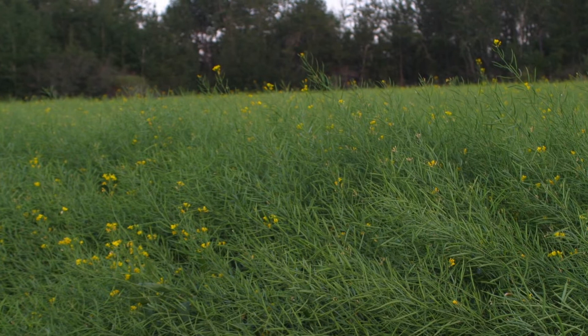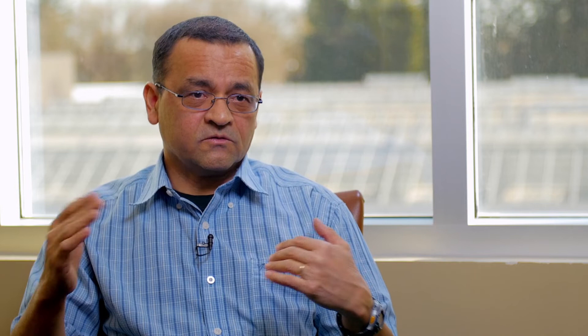There is another crop stage also recommended for lygus management. For canola at the mid-pod stage — at which time most of the flowers would be gone from the field, with very few flowers remaining — this would likely happen about a week or two after the early pod stage. At that time, the threshold is a little bit higher: two to three lygus per sweep is the threshold for the mid-pod stage.